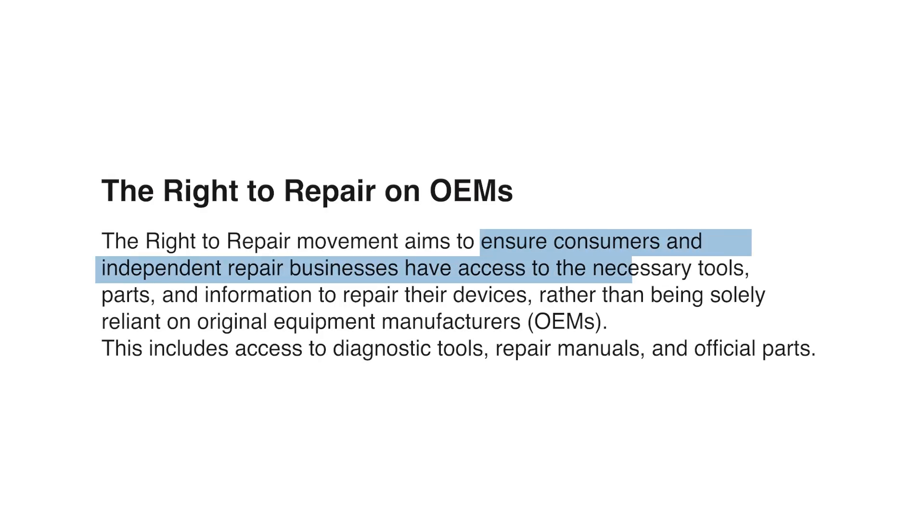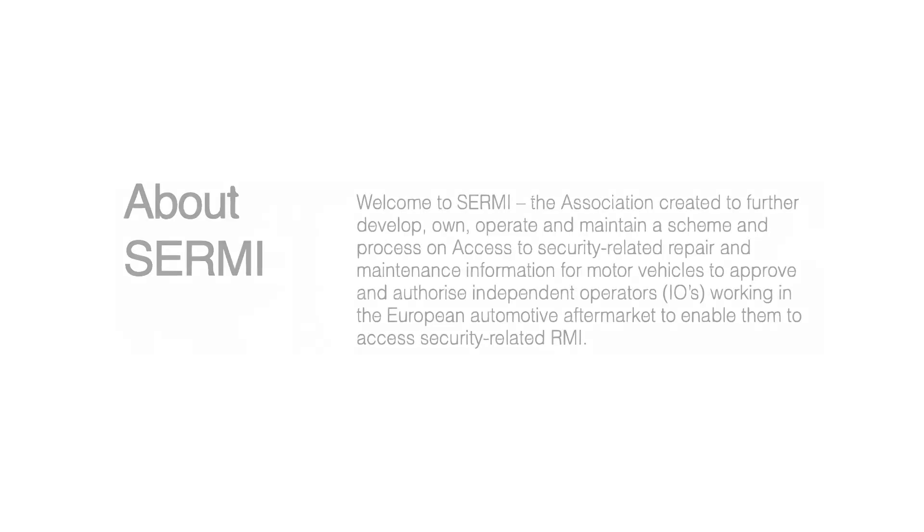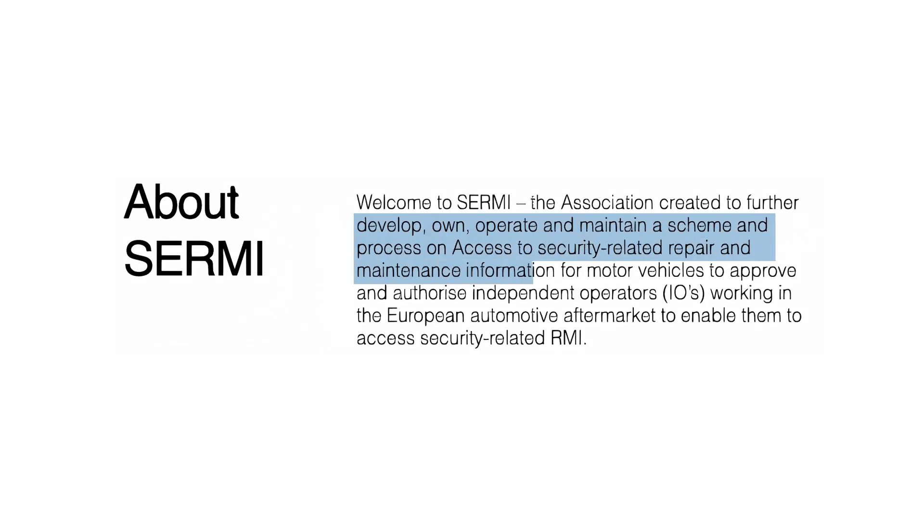When you add this together with the complexity of information not being available freely — historically, this has now changed with the introduction of manufacturers' websites and the Right to Repair Act, and with CERMI, the restricted access to security — manufacturers have really hidden a lot of features and functions behind security access historically.